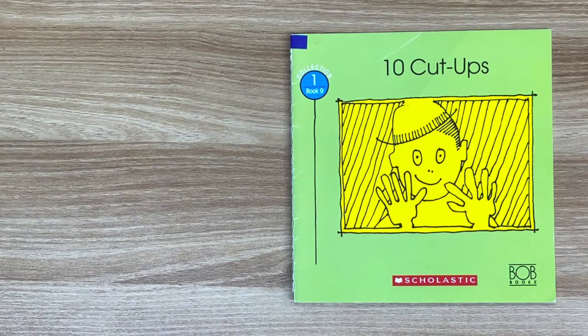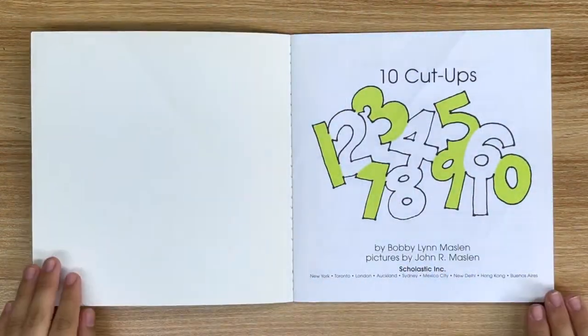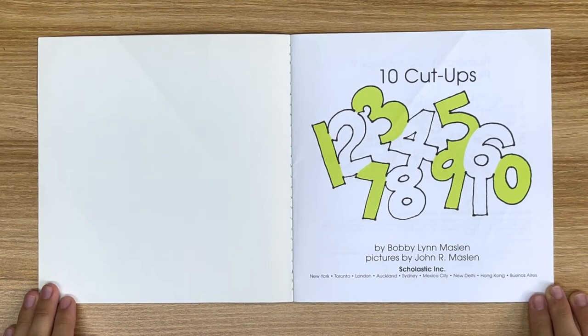Hi, welcome to the Agape Tree, where we read books for students all around the world. My name is Aida Choi, and today we're reading 10 Cut-Ups — a Scholastic book by Bobby Lynn Maslin, pictures by John R. Maslin.